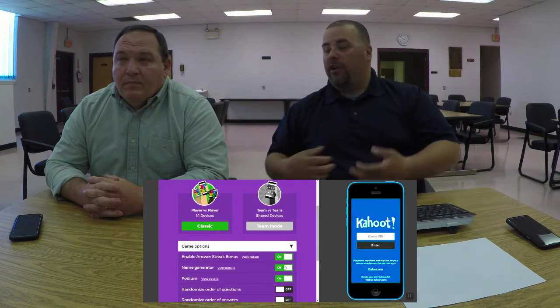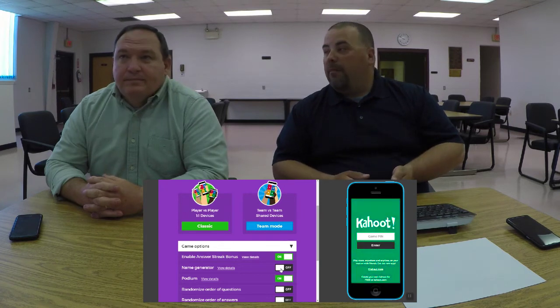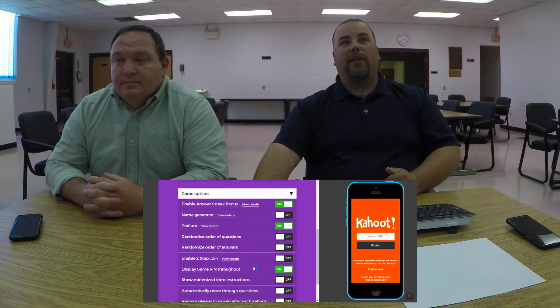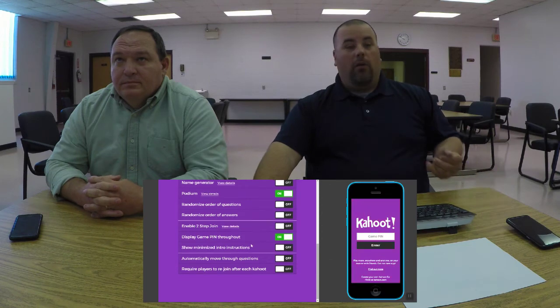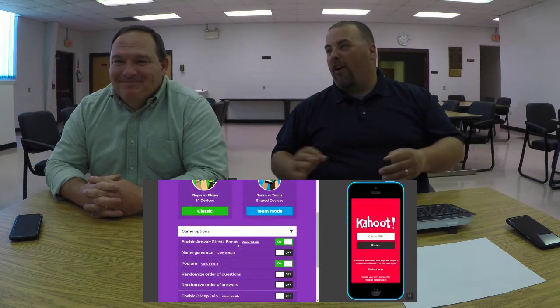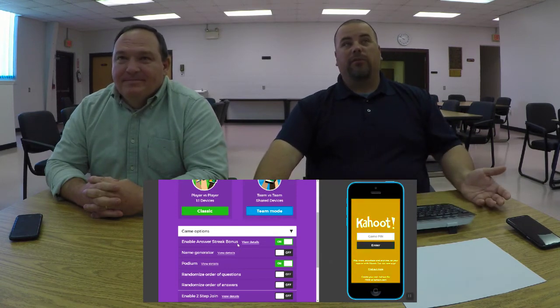Keep in mind that using the name generator removes the team mode option. My suggestion is if you want team mode, make up the team names before you start. Another suggestion: show the game pin throughout the game so that if someone comes in late or gets disconnected, they can quickly get back into the Kahoot without stopping the game.